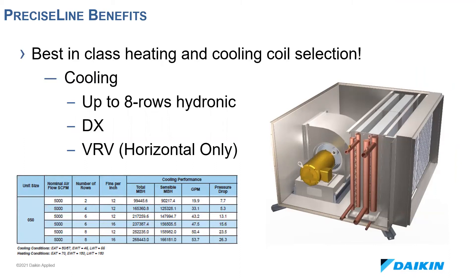We offer a variety of heating and cooling solutions — everything from eight-row hydronic cooling coils on unit sizes 30, 40, and 50 in both horizontal and vertical configurations, to low-flow circuiting hydronic coils for higher entering water temps, three-row VRV cooling coils on horizontal, and DX cooling coils with three or six rows. One thing to note on VRV: currently they're only sized for comfort cooling, and the EXV kits and controls are sold separately through Daikin North America.